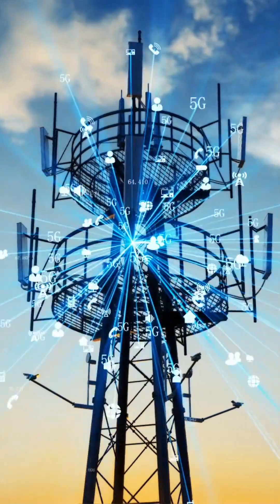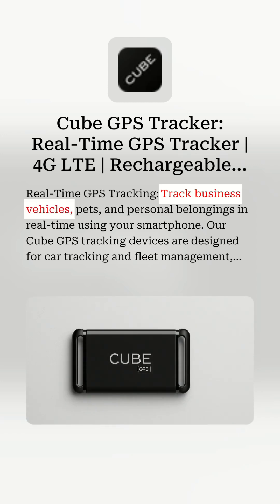Full cellular, like LTE or 5G, is for high data and mobility. Think dash cams or fleet trackers, but expect higher power and cost.